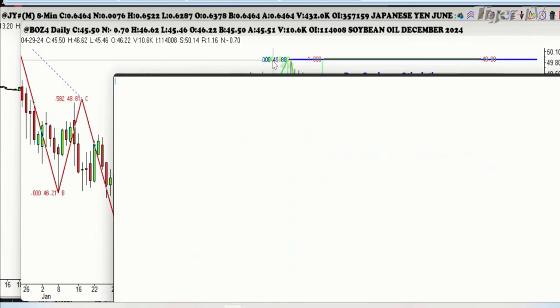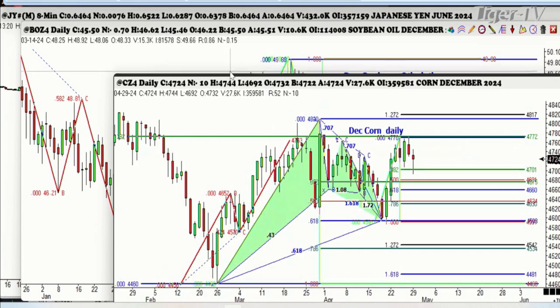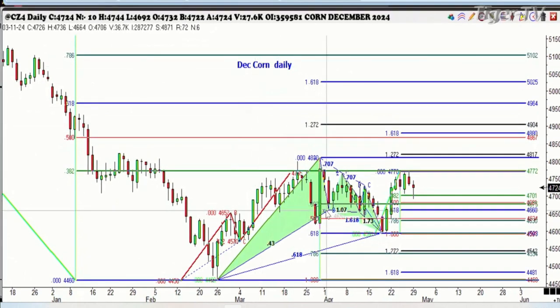I'm still bullish on these, folks, but I still think we're going to get a bigger correction here to get a chance to buy them. We did go down to this level right here, so that locked in a profit of $500. They only went to the 382. I probably should have put my stop a little bit below there, but that's neither here nor there. So we'll keep a close eye on this one. If you have any questions, it's 877-927-6648.